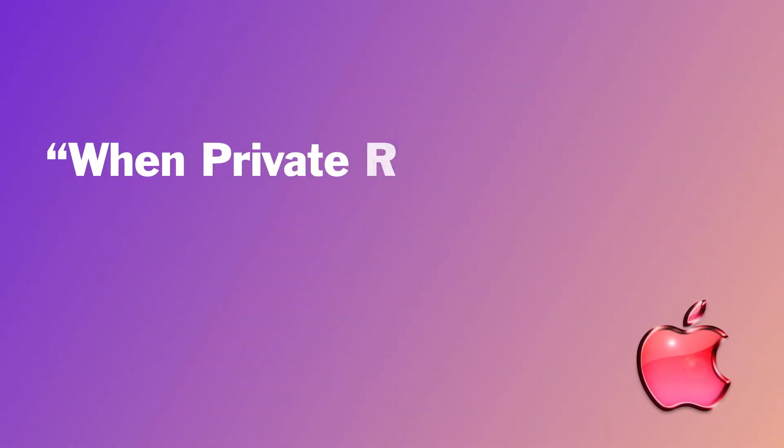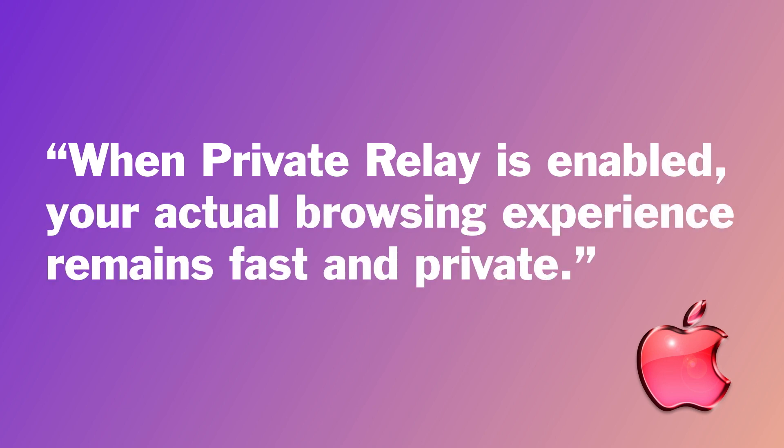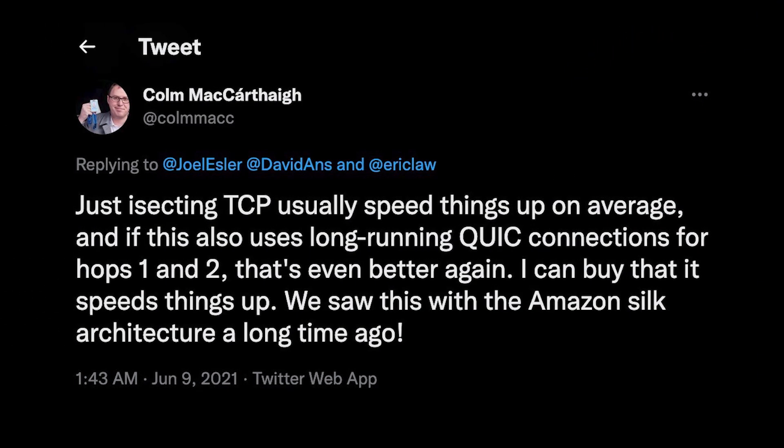You can decide how specific you want it to be. You can choose to have your fake IP address linked to your city or region so that your searches for things like weather and news are still relevant, or you can choose a more generic IP address that's far broader. It's great for protecting your location from snooping websites. Despite its dual-hop architecture, Apple claims that when Private Relay is enabled, your actual browsing experience remains fast and private. This is interesting because Tor is notoriously slow because your packet is being bounced around to a bunch of servers before making it to its destination, and VPNs also often slow down your traffic. But apparently due to the innovative architecture that Private Relay uses, speeds will be fast.